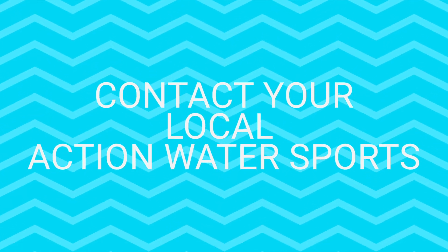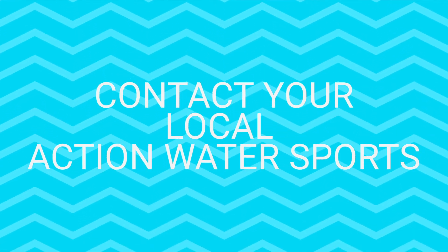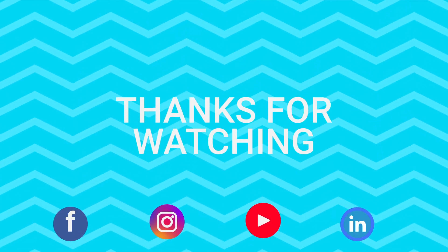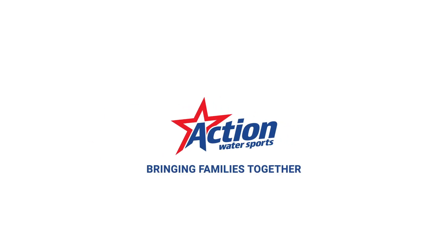Please contact your local Action Water Sports with any questions that you have about MasterCraft. We're always happy to help. Also, be sure to like and subscribe to our YouTube channel for more helpful content. Thanks again, guys. We hope to see you on the water.